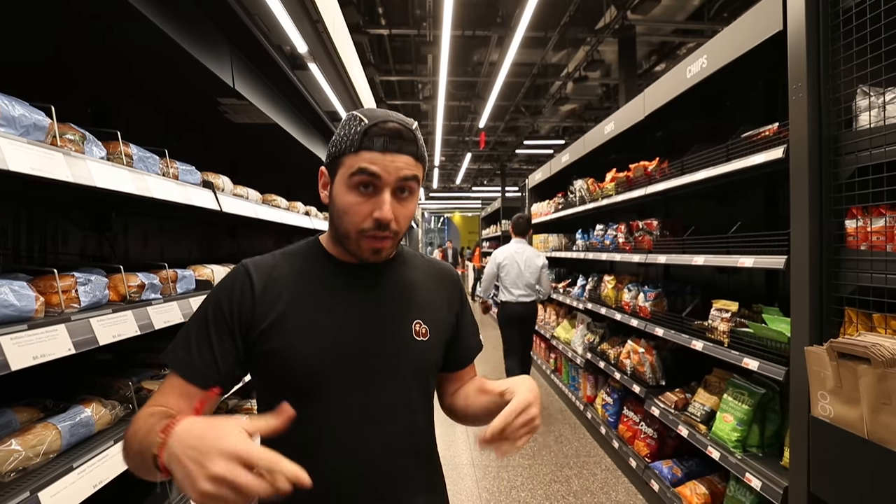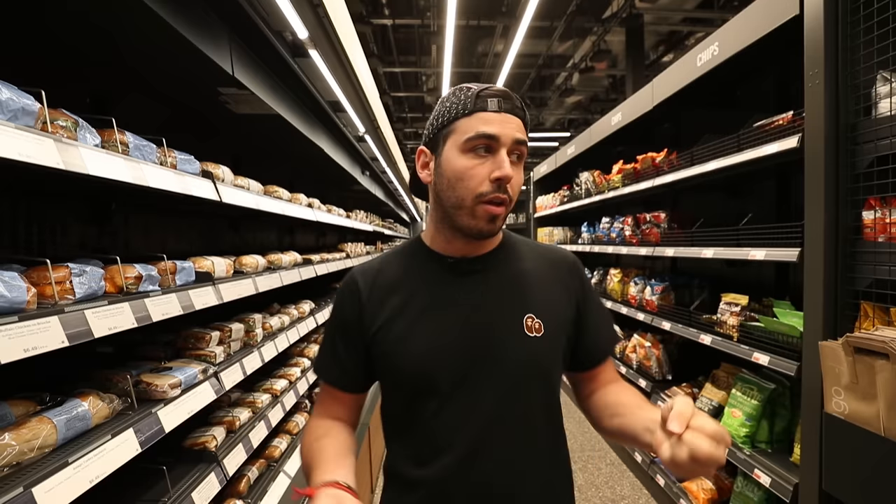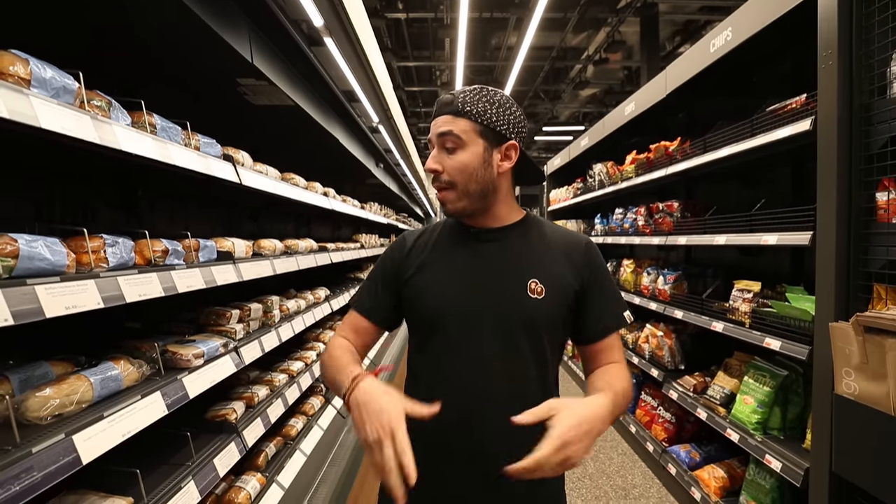What this store isn't — this location in particular — is like a Whole Foods where you would go and get a cart and walk around and shop for 20-30 minutes. I've been in here for like five minutes and so many people have come in, grabbed one or two things, and walked out. That's where the magic of the store is.